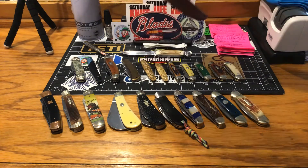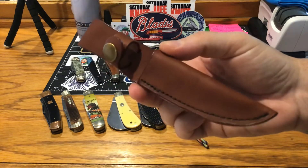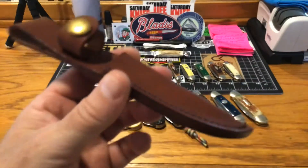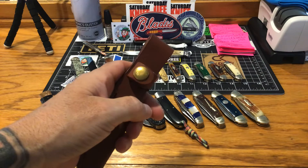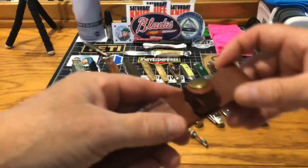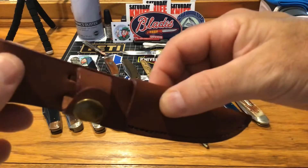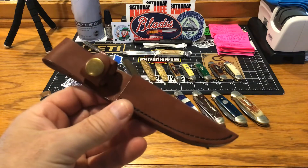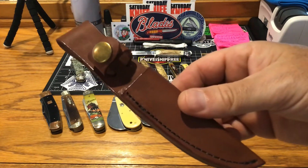Surprise — still a little wet. I treated it with mink oil. This sheath, for 14 bucks, is a quality little leather sheath they throw in for you. It has a snap — not velcro junk that wears out — a brass snap that looks very classy. This thing is getting softer by the minute with the mink oil on there. I am just impressed. For 14 dollars you get a quality sheath like this.